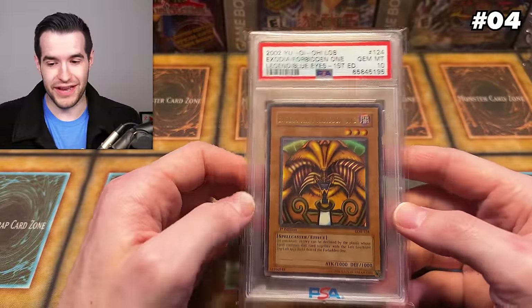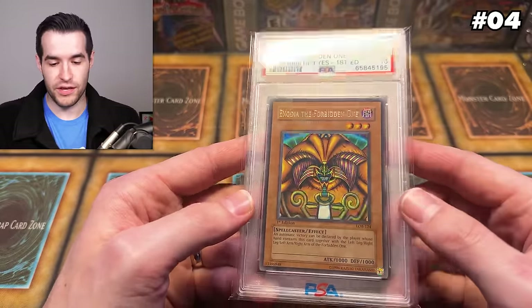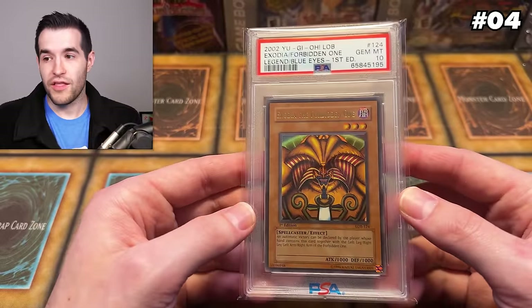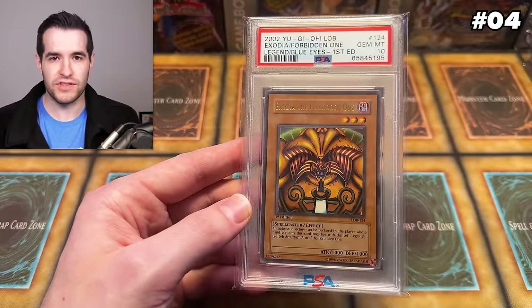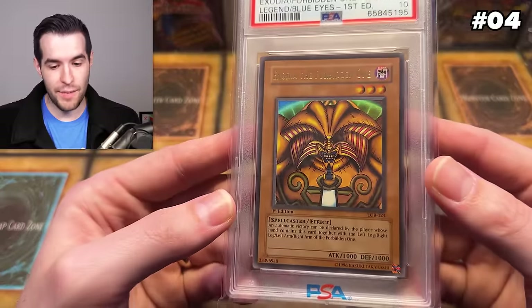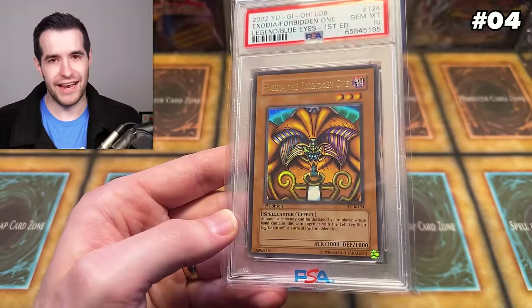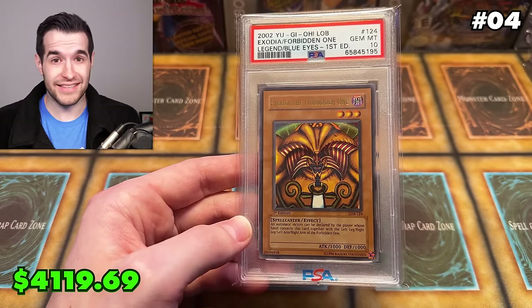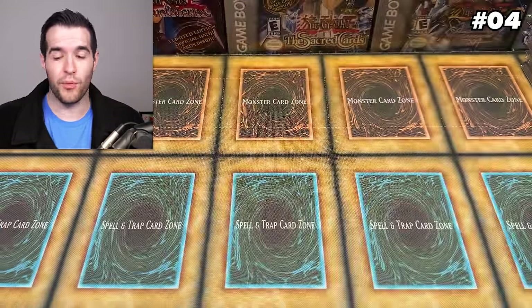At number 4, we have one I recently traded for — I traded a Jinzo to a friend, Gezi TCG, for this Exodia the Forbidden One. This is a glossy first edition Exodia head. There's a difference between wavy and glossy on the card stock — wavy is usually a little bit more expensive. This is the glossy version, Gem Mint 10 first edition. The pop for Exodia is 98 — it's actually not at a hundred. With LLB first, everybody wants to grade everything, even if it's like a PSA 4, so you'd think there'd be a lot of these, but actually only 98. This is such a beautiful, iconic Yu-Gi-Oh card. A glossy PSA 10 Exodia head has sold recently for $4,119. I think I traded it at a value of $5,000, so it's gone down a little bit since then. I want to get the full set at some point — I have two pieces, three to go.